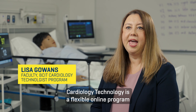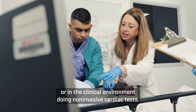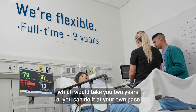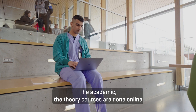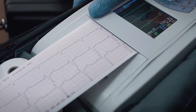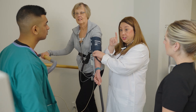Cardiology technology is a flexible online program that trains students to work in the hospital or clinical environment doing non-invasive cardiac tests. It's a flexible program, so you can do it full-time, which would take two years, or at your own pace, which could take up to five years. The theory courses are done online from the comfort of your home. We have students all over Canada, and we can usually accommodate them in a clinical spot close to their residency.